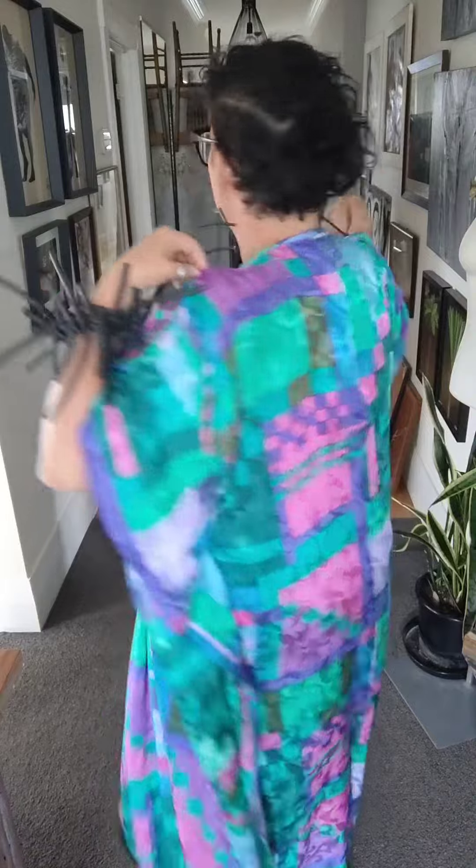Hi girls, thanks for joining me to come and have a look at this beautiful silk non-see-through caftan. I came across this gorgeous fabric and I needed to do it again, because this has been such a popular dress this year — for its lightness, coolness, non-see-throughness, and that lovely natural fiber silk.